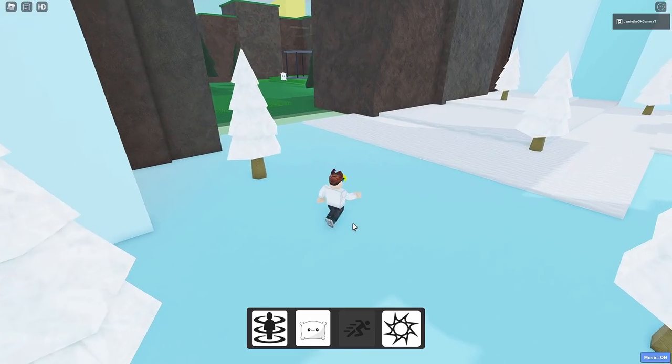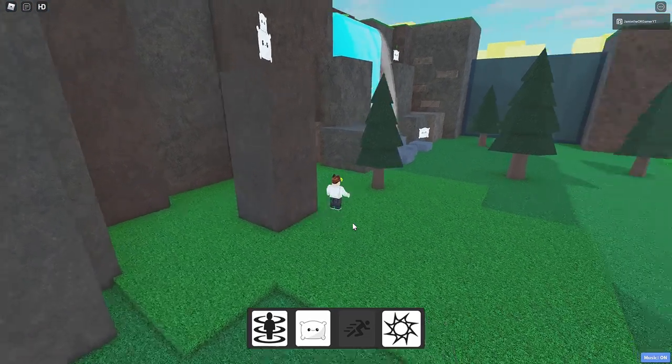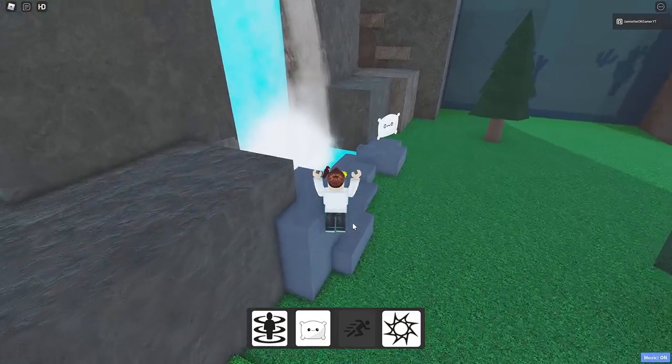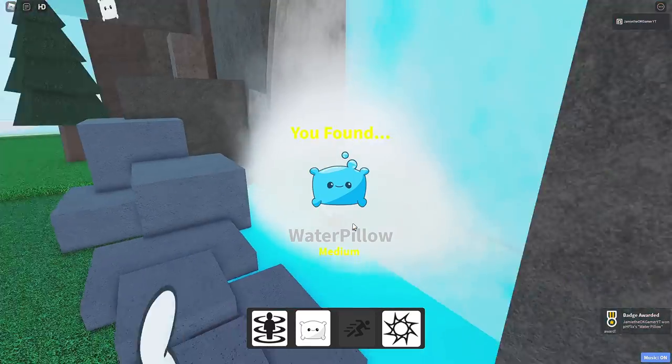There's a water pillow somewhere — in the water up here. Let's go see. I don't think I ever went all the way in here. Look at that water pillow! There we go. Dope.